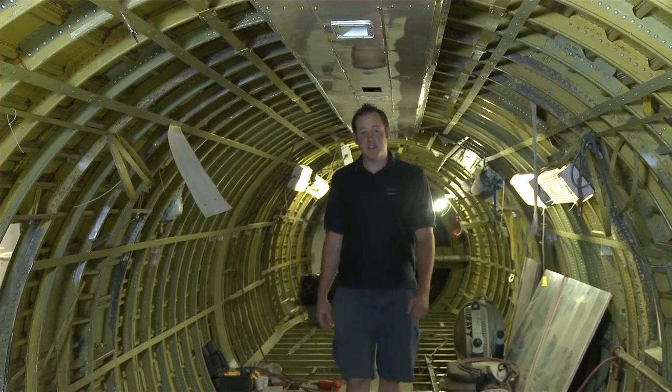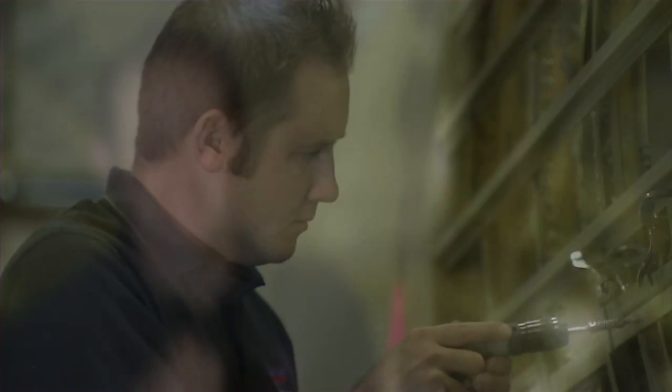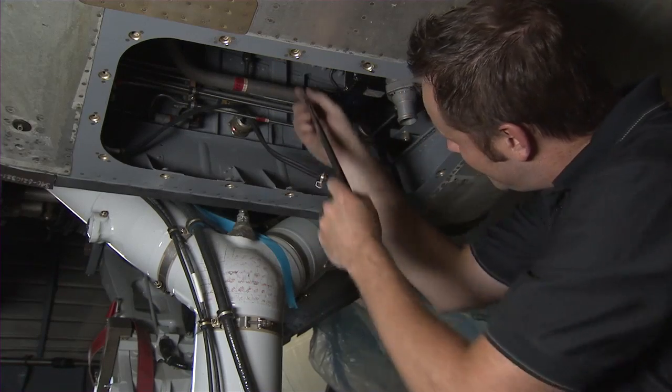No question, aircraft need their engines and avionics, but the key to flight is the aircraft structure and that's my job. I repair and modify the metal and composite parts of an aircraft's fuselage, wings and control surfaces.